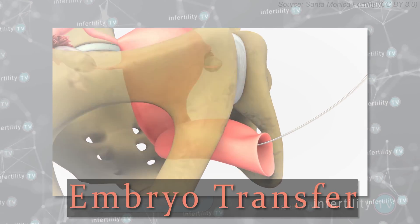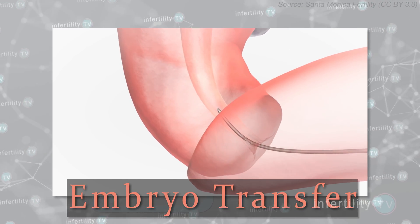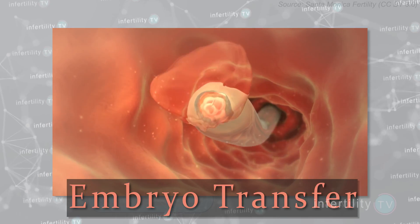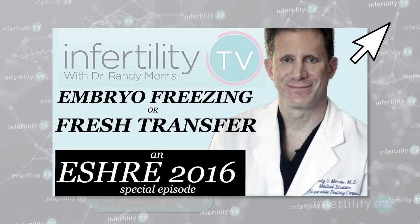The next thing to figure out is whether you are doing a fresh transfer or a frozen transfer. A fresh transfer is going to be performed three to five days after the egg retrieval. However, most of the really good IVF programs these days are no longer doing fresh transfers. At IVF1, we freeze all of the embryos and then put the embryos in the uterus at a later time. Check out this video for more information on fresh versus frozen transfer.